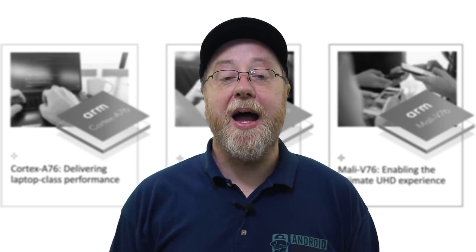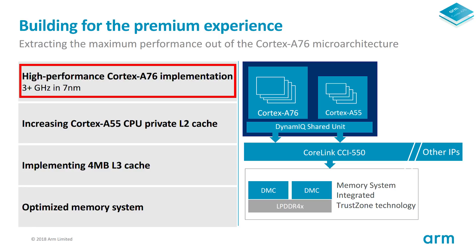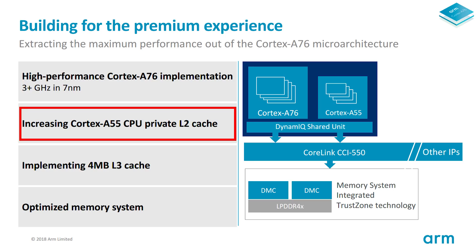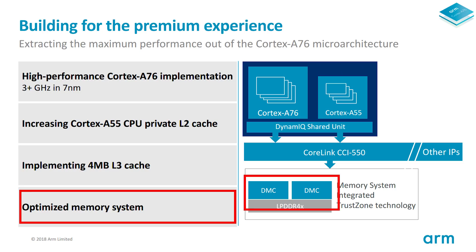ARM has also shared some technical details about how the Cortex-A76 can be incorporated in processors designed specifically for laptops. The idea is we're going to have Cortex-A76 processors clocked at over 3 gigahertz, built on the 7 nanometer process. ARM also suggests there should be greater levels of L2 cache for the Cortex-A55 processors that accompany the Cortex-A76, large amounts of L3 cache, and an optimized memory system that allows the processor to access memory in the laptop as fast as possible.